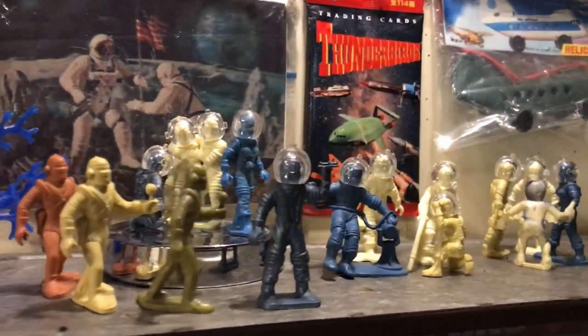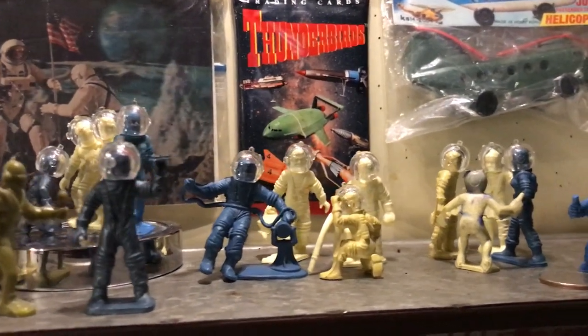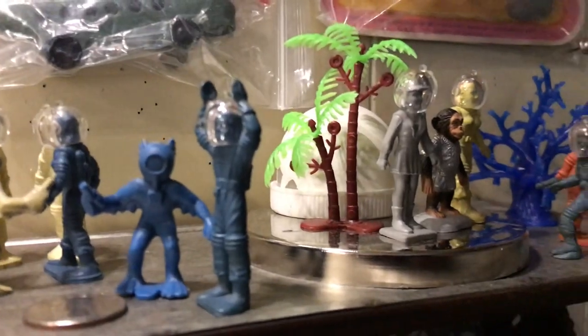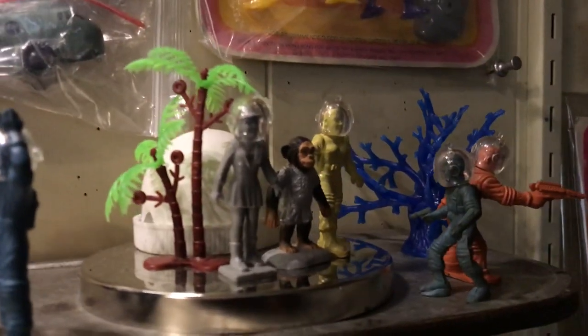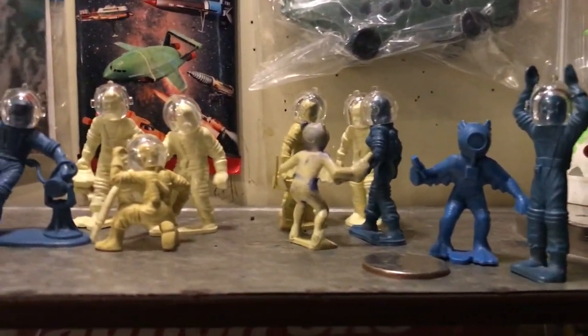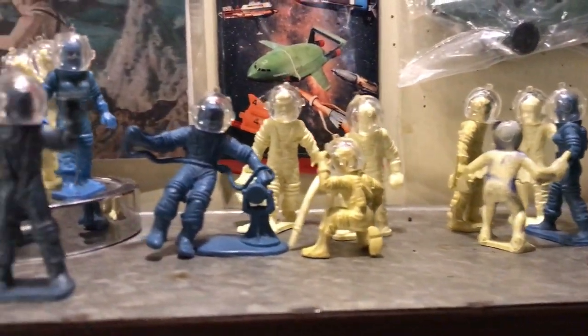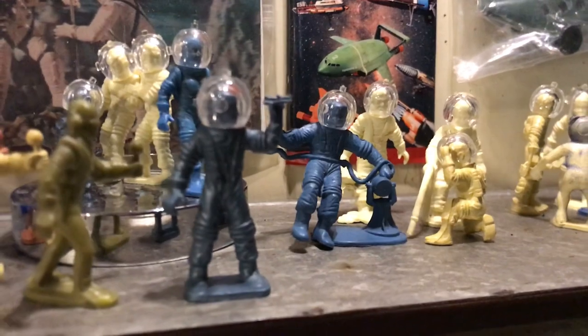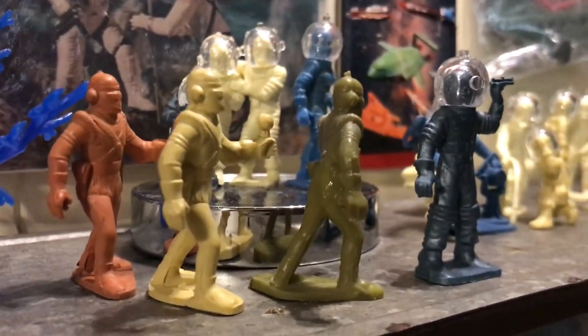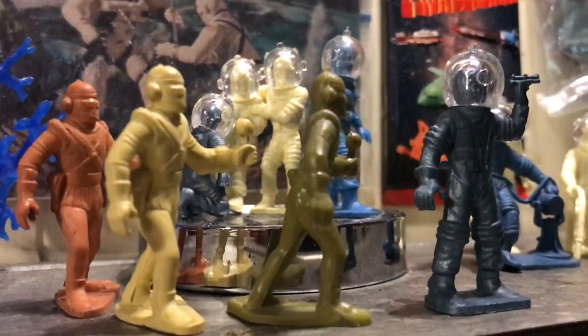Rex Mars day out here on the Ogle shelf, on the Ogle wall. Got out my stash of Rex Mars figures by Mark's Toys, with their helmets and a couple of the aliens. Those guys are like the Eggman from 'I Am the Walrus.'